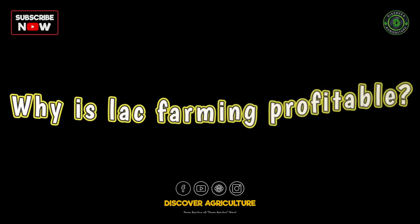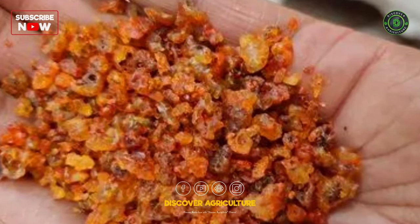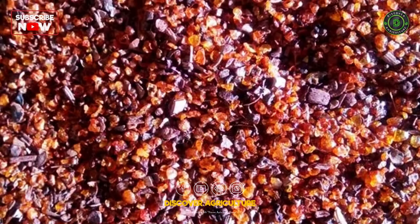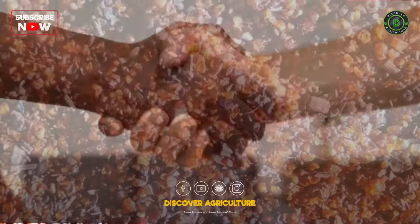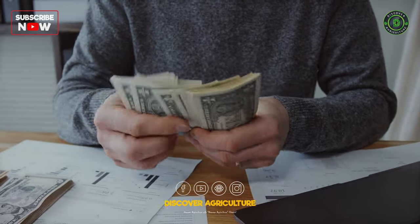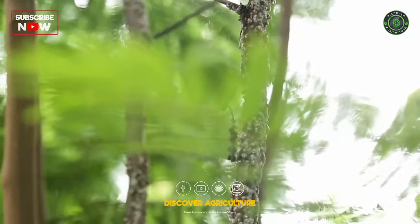Why is Lack Farming profitable? Lack farming is profitable because lack is a high-value product used in a variety of industries, and there is a growing demand for lack products. Additionally, lack farming is a relatively low-cost business to start. The main investment costs are the cost of the host trees and the cost of the lack insects.